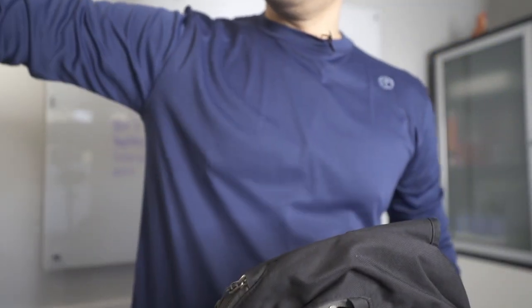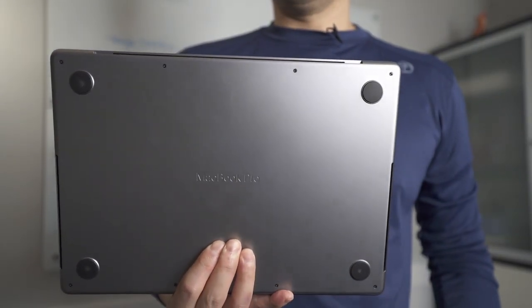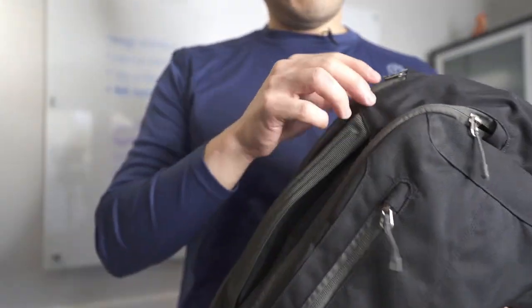And this is a 14-inch MacBook Pro M1. And if you're like me and you're curious whether this thing will fit inside this thing, well, let's take a look.